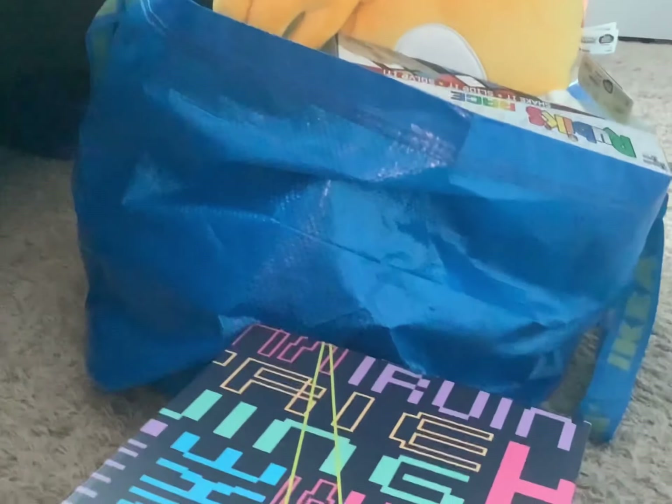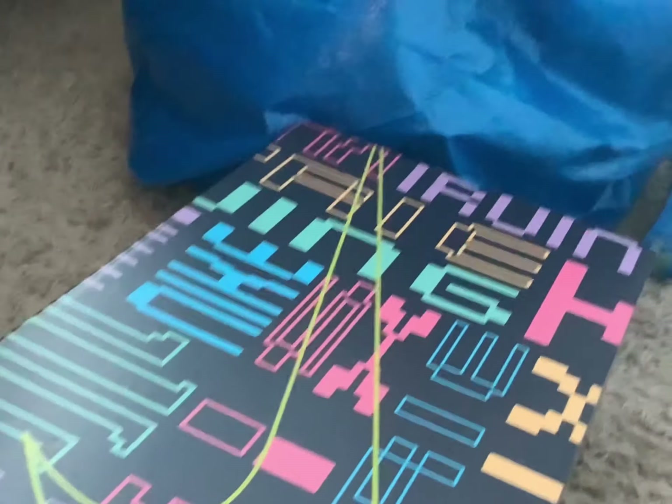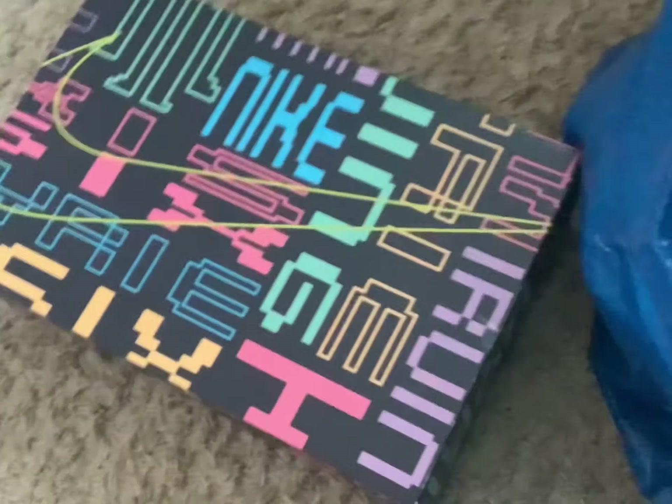Hello everybody, LevelUpSonic here. As you can see by the massive, massive majority of the stuff that's in this bag and stuff like right here, I got a lot of things for Christmas, and I just want to show them to you guys. I'm going to show you what I got for Christmas 2021 — here we go.